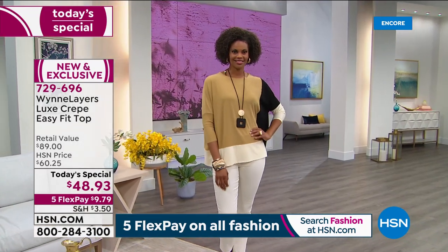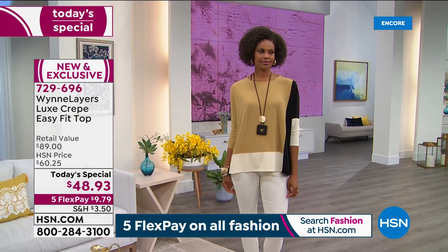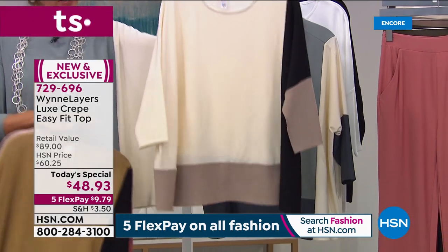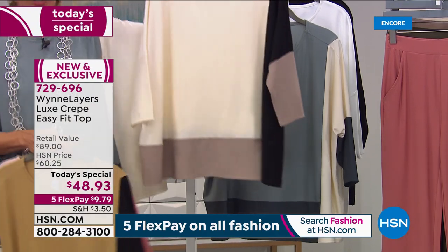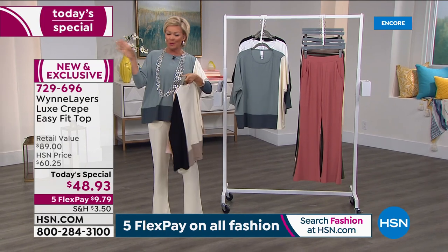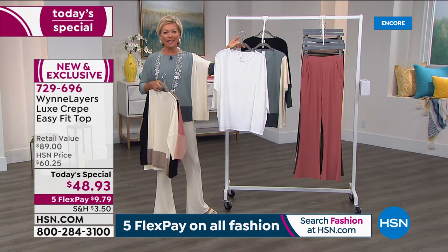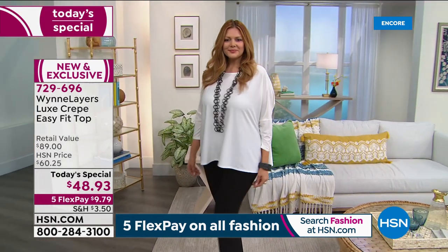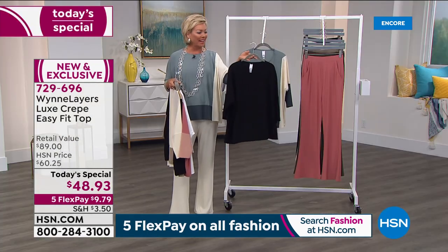I showed you the sea mist I'm wearing. We also have a cream multi — a really pretty combination of a lot of your basic neutrals — that wonderful taupey color with the cream, color blocked off to the left side with the black. We have two solid colors: the cloud white, which says 'Hello, Summer' in the most sophisticated kind of way. The other choice, of course, is the solid black.